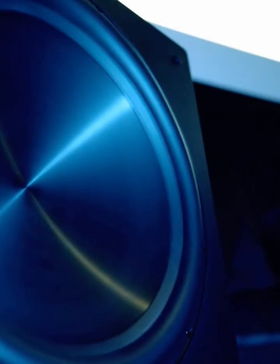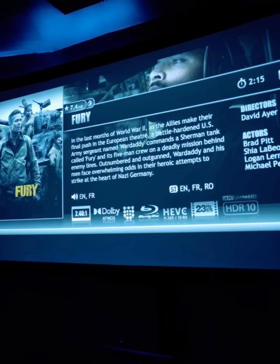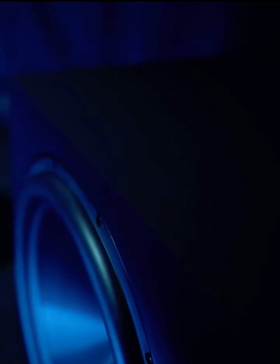The F18 dives down to 10 hertz, all in a sealed, rock-solid enclosure. For home theater, it's a monster — impactful, clean, and built for true low-end immersion.